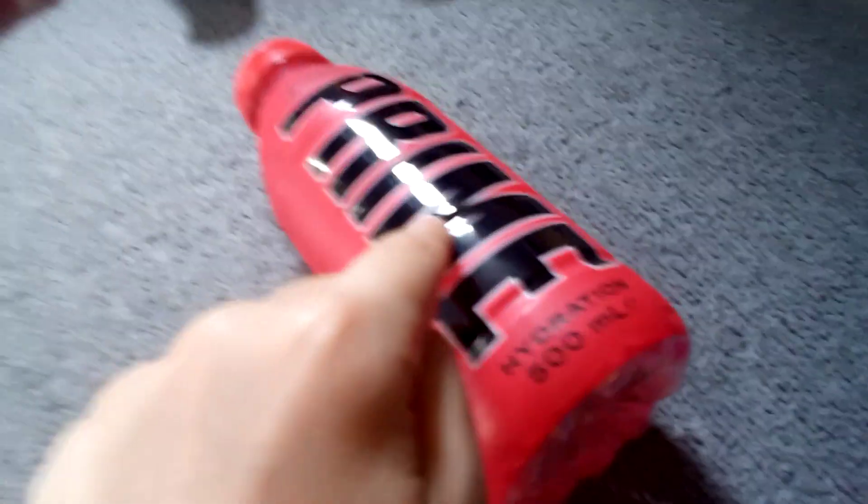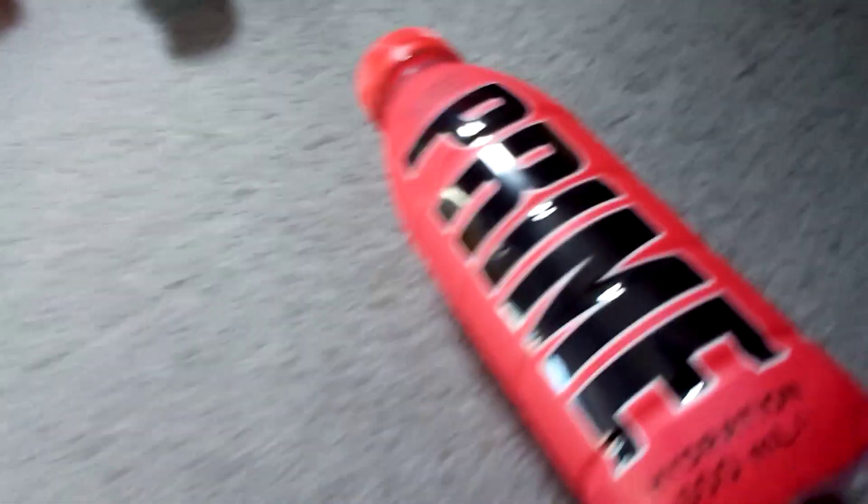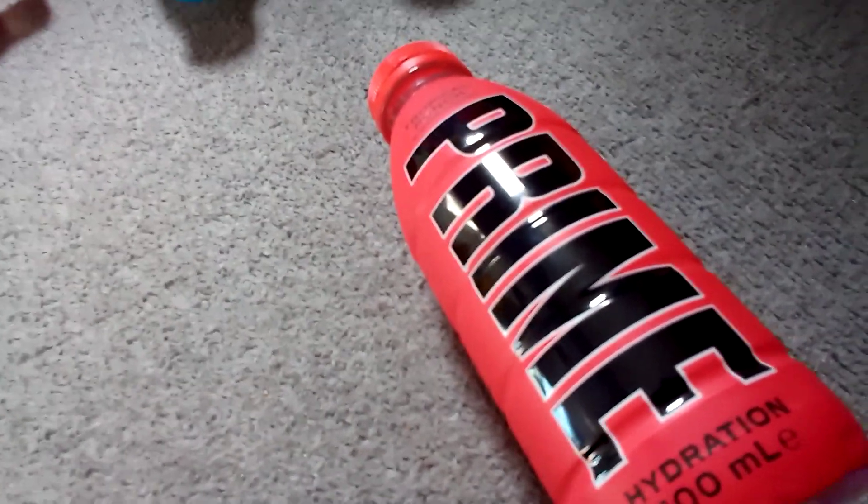Let's both review the last one — Tropical Punch — because we have a lot of opinions on it. I'll go first. I got two of these because I wanted one in the UK form.